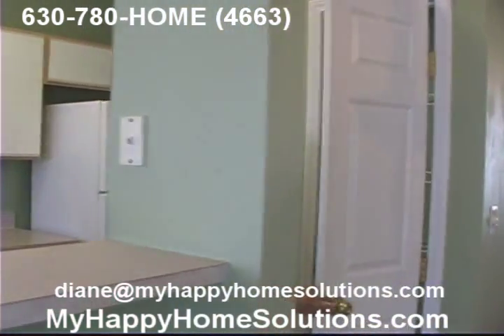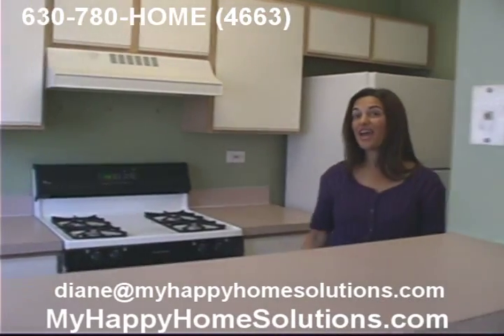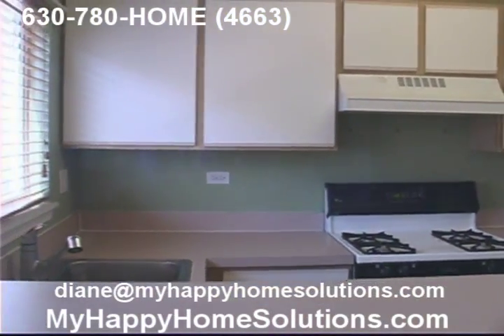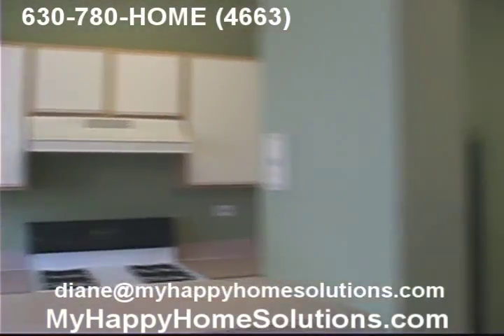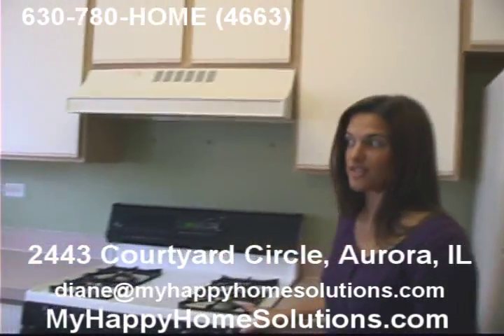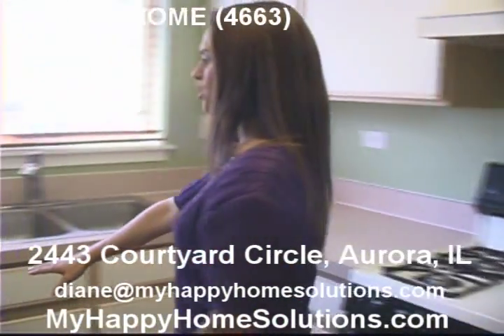You can fit a lot in there. And then you've got this nice open kitchen. It's a great layout. Your refrigerator's here. The stove and oven here, and it's a self-cleaning oven — that's always nice. And your dishwasher here.